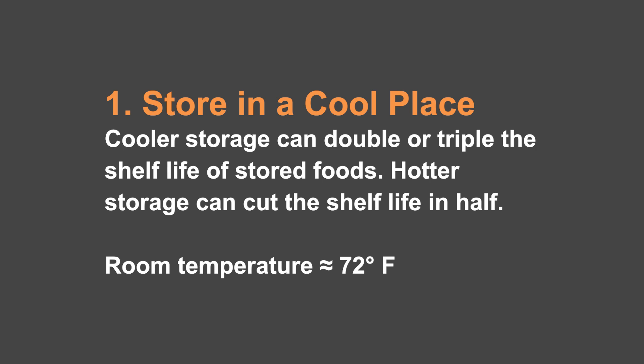Number one: make sure that you store your food in a cool environment, the coolest that you can get. If that temperature is above room temperature by 18 degrees, you've lost half of your shelf life. If you can reduce it to 18 degrees below normal room temperature, you've doubled that. So you can see that temperature makes a huge difference.